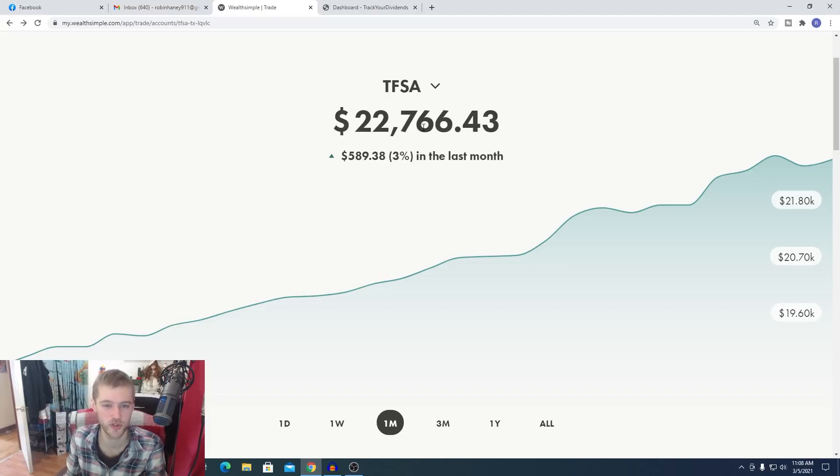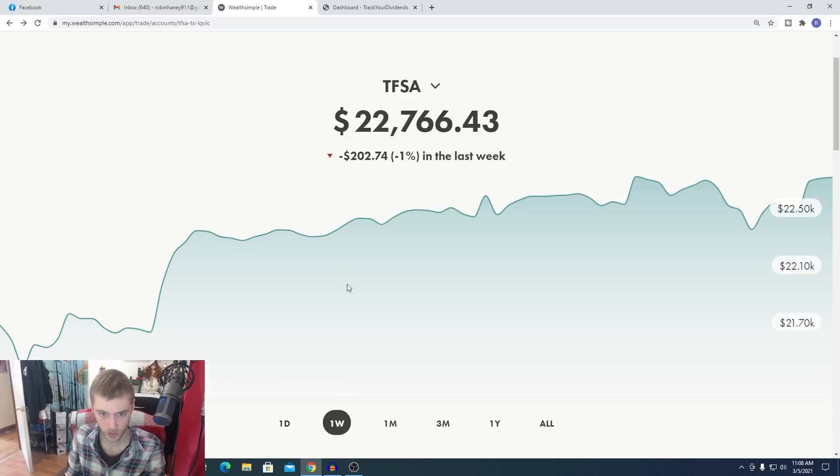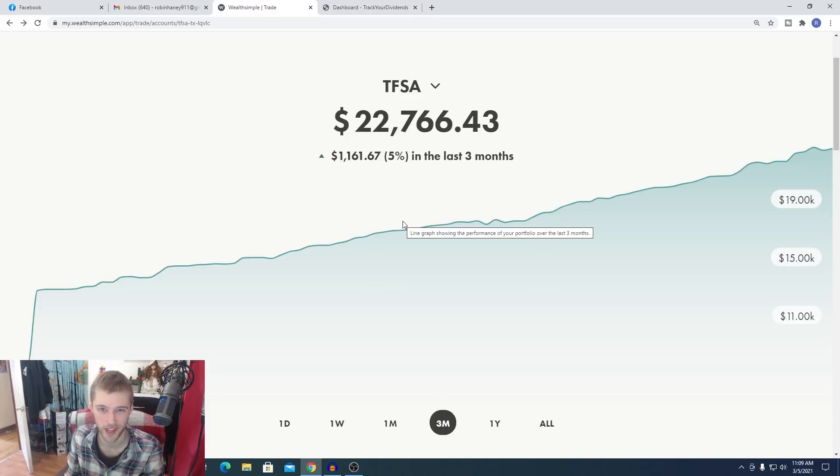We have $22,000 just approaching $23,000 inside the TFSA. We started the portfolio in January of 2020 — the portfolio was literally at $0 — and this is where we got from since then, over the course of about a little bit over a year, just saving up my money, putting it back in, reinvesting and seeing that compound growth. Over the past day it is almost noon on the 5th of March, and we're up 1% in the portfolio already, up $227. Over the past week we are down negative 1%. Over the past month we're up 3%, which is about $600.